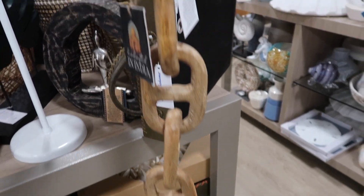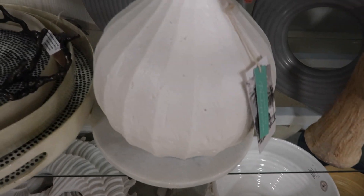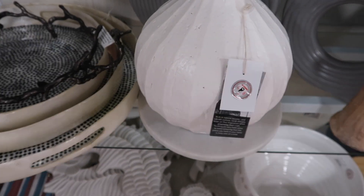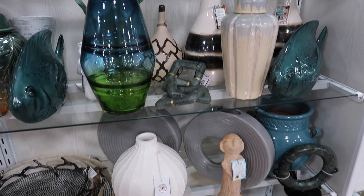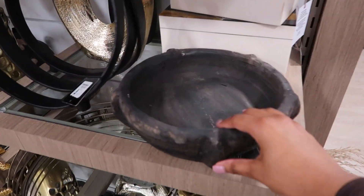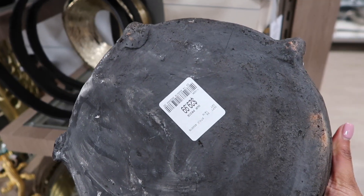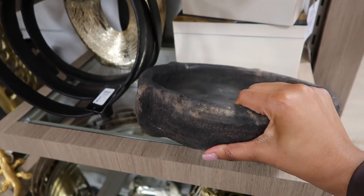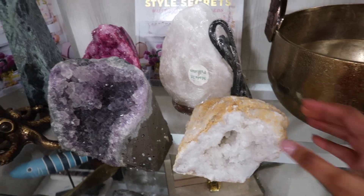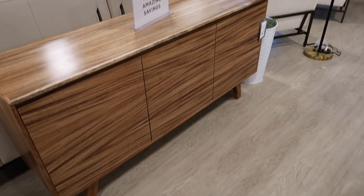HomeGoods is the place to come if you need some coffee table decor. These links would be so cute draped across some coffee table books. I already have a few links in my home so I didn't pick those up, but I loved the wooden links. These emerald ones are really beautiful too. This wooden bowl I thought was just gorgeous — it definitely reminds me of something you'd get at a vintage shop. They also had so many beautiful geodes if you need some of those.